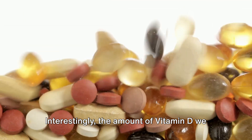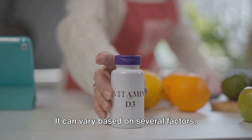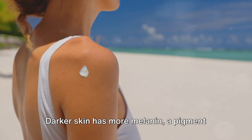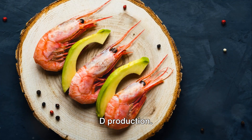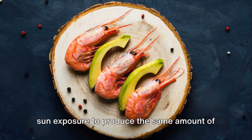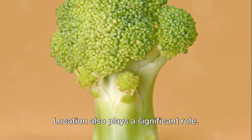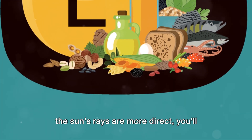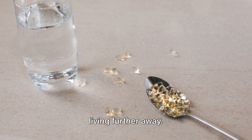Interestingly, the amount of vitamin D we produce isn't the same for everyone. It can vary based on several factors. One of these is our skin type. Darker skin has more melanin, a pigment that absorbs UVB rays and reduces vitamin D production. So people with darker skin may need more sun exposure to produce the same amount of vitamin D as those with lighter skin. Location also plays a significant role — if you live closer to the equator, where the sun's rays are more direct, you'll likely produce more vitamin D than someone living further away.